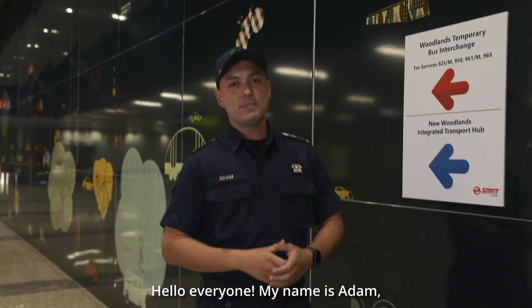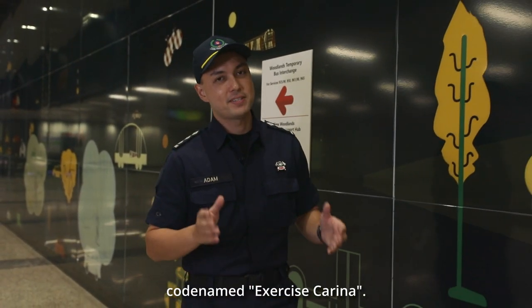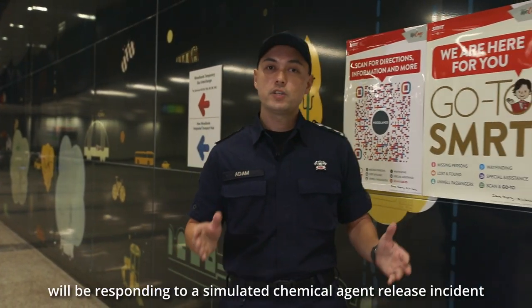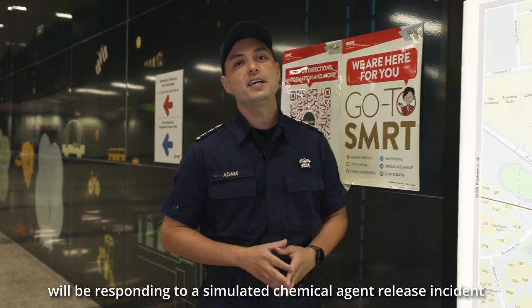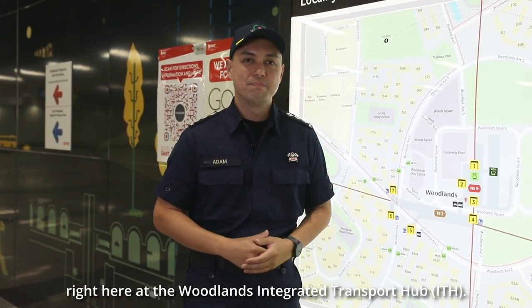Hello everyone, my name is Adam and today I'll be bringing you along on another SCDF exercise, codename Exercise Karina. Our lifesavers from the 4th SCDF division will be responding to a simulated chemical agent release incident right here at the Woodlands Integrated Transport Hub. Now let's check it out.